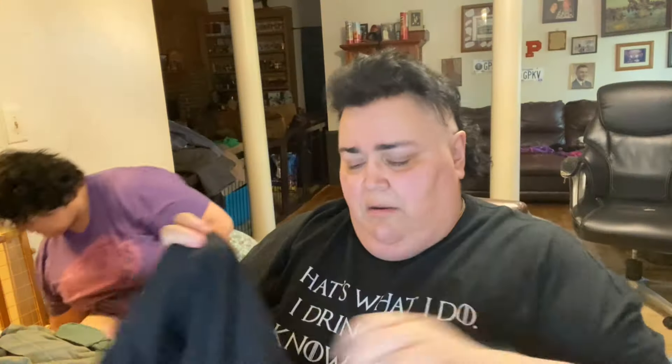Let's see what we got here. This is Mickey — it's kind of cool. Oh, it's a Neff — Neff brand. A Neff Mickey, but it's on a Disney tag. Cool.